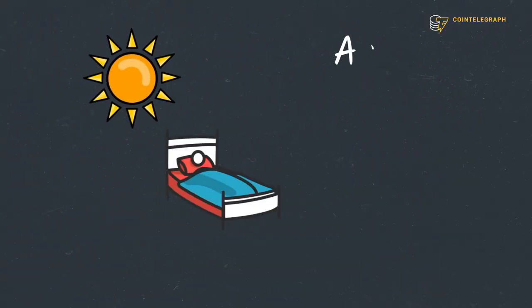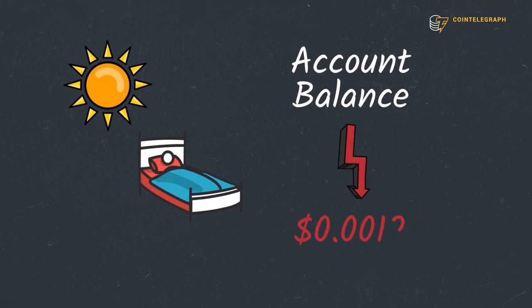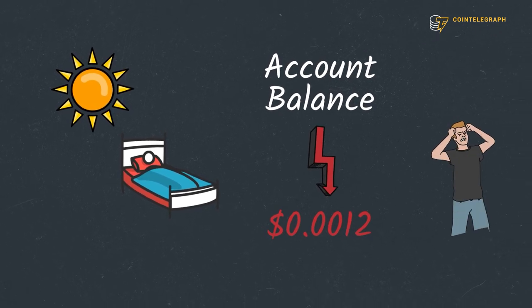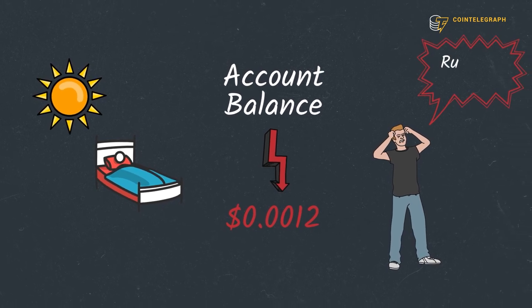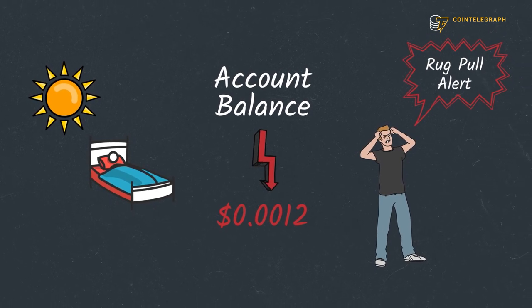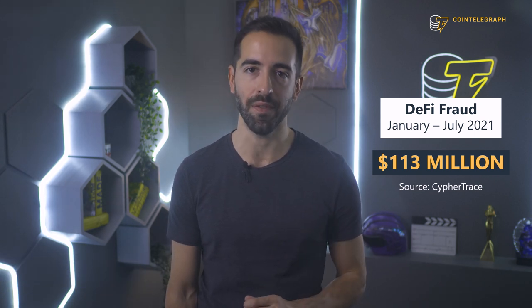When he wakes up in the morning, Sam checks the balance in his account and sees it is almost zero. What? How can that be possible? Sam is devastated. It looks like he was a victim of a classic rug pull. From January to July 2021, 113 million dollars were stolen via rug pulls, the most common type of scam in the booming decentralized finance space.